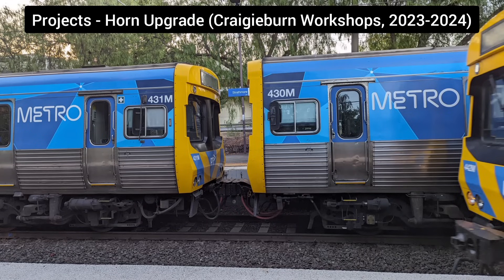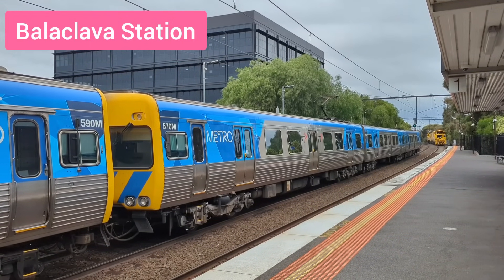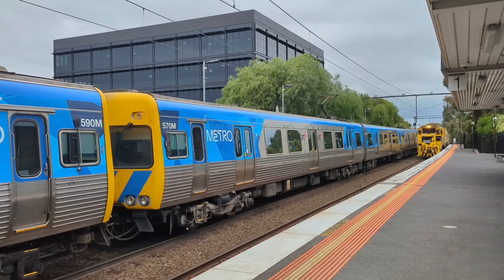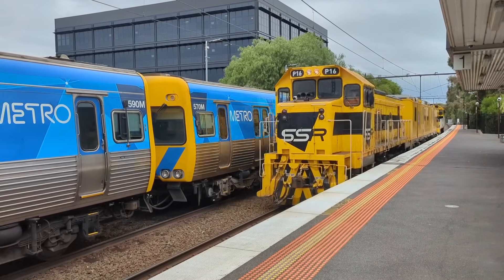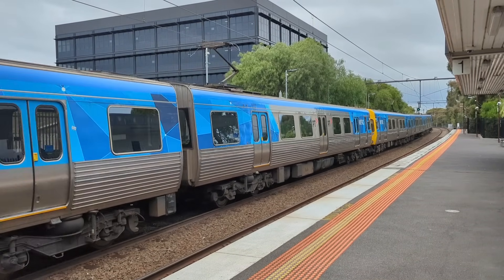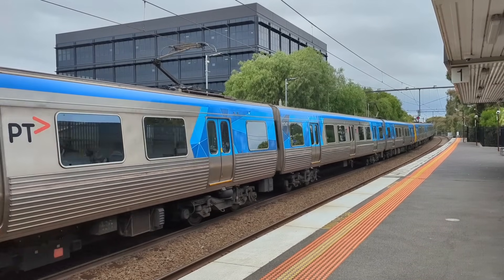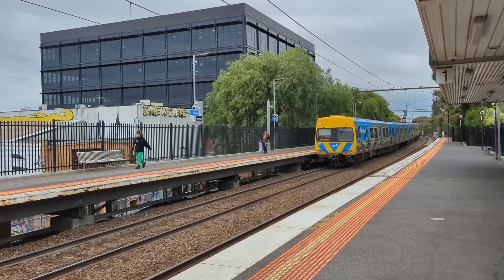Project: Horn Upgrade. In the last ComEng update video, we looked at the then new Zollner horn trials on the 12 appointed ComEng sets. Since then, all RVB horns have been removed by March 28th, 2024, to comply with current standards, meaning all 115 three-car ComEng sets now have the Zollner horns on both cab ends. This is what the old horn used to look like versus the new current one.